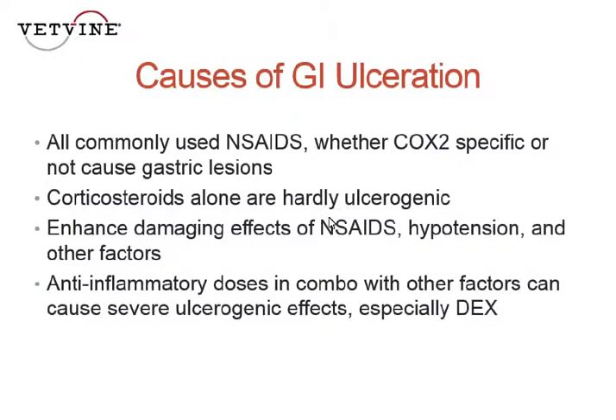Steroids do enhance the damaging effects of nonsteroidals, and we know that. However, it's not uncommon for me to still see dogs getting steroids and nonsteroidals concomitantly, and that is a big-time no-no — you're giving them the one-two punch. Dogs on corticosteroids that develop hypotension or other associated factors are at particular risk.